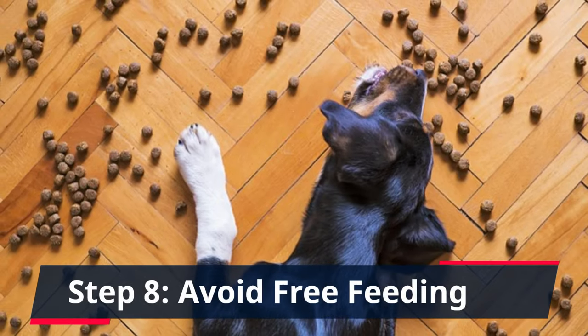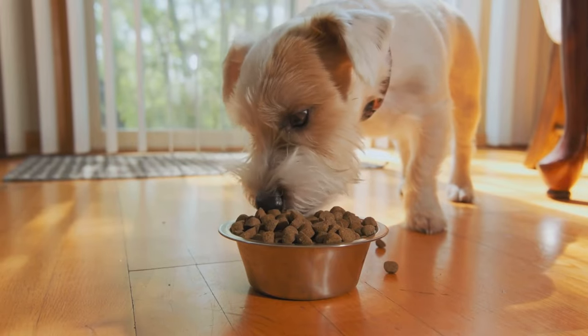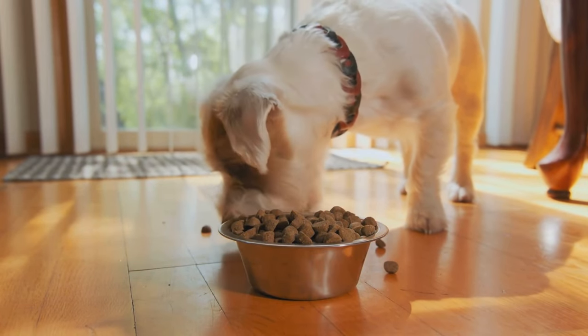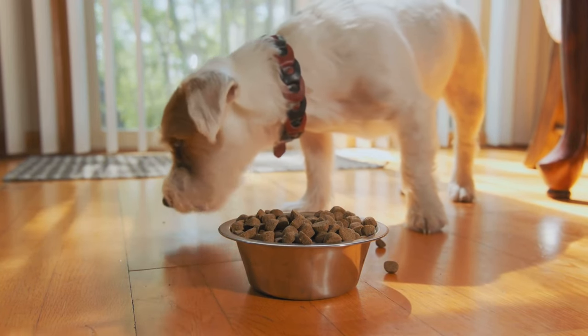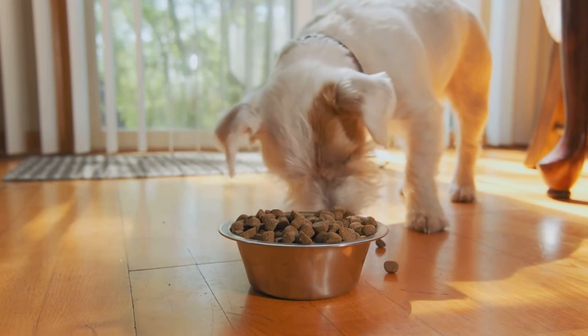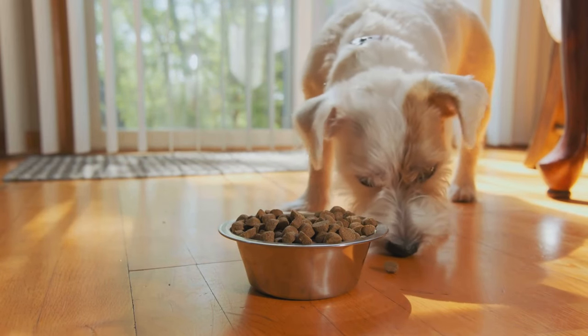Step 8: Avoid Free Feeding. Avoid free feeding. Having constant access to food can make food aggression worse. Instead, have specific mealtimes. This also helps in maintaining a healthy weight for your dog.